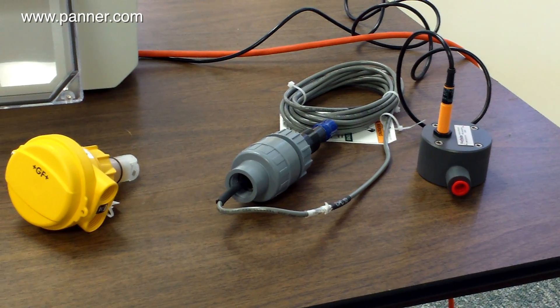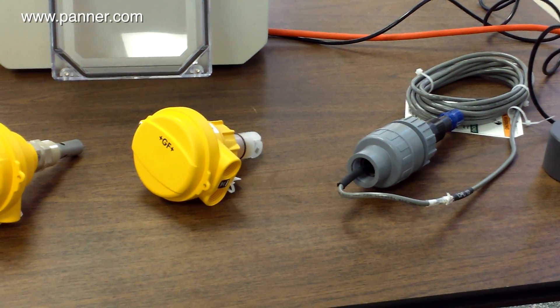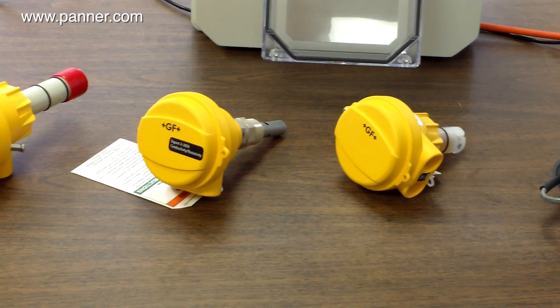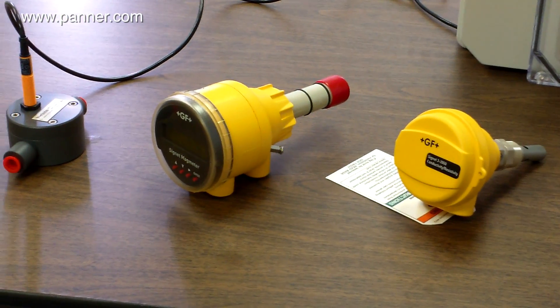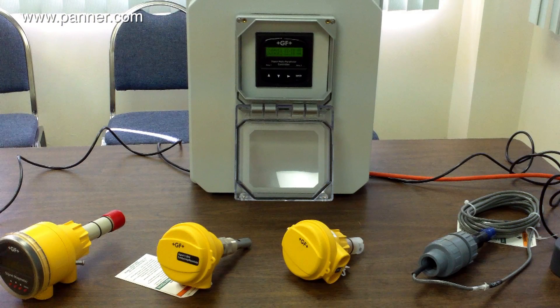Because the Signet 8900 is a multi-parameter instrument, the user can input up to four flow measurements or up to six readings from a combination of flow, temperature, pressure, pH, or conductivity sensors. Each input can be configured with relays for control, alarm, and monitoring. This system was manufactured by the Panner Company located in Frankfort, Illinois.